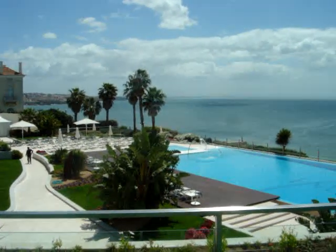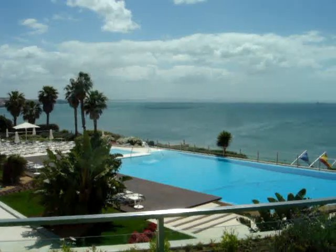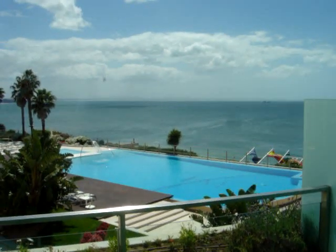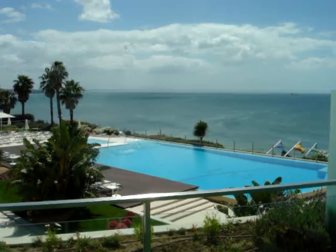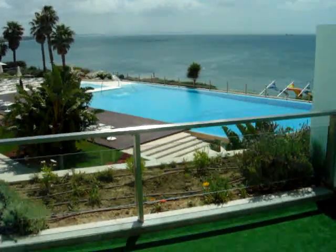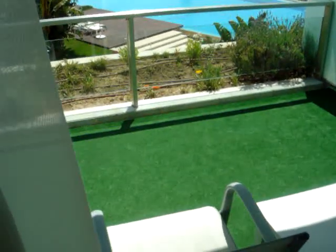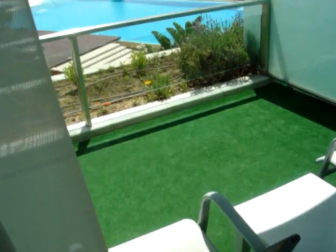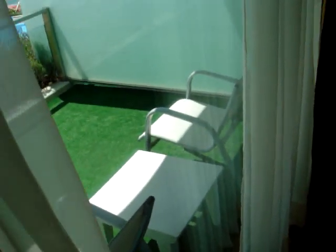Here we are in Portugal, just outside Lisbon on what's known as the Estoril. This is the Hotel Cascades Mirage. I'm lingering at that beautiful view of the pool and the sea — that's the balcony. This is room 409, with that sort of fake grass kind of thing and a couple of chairs.